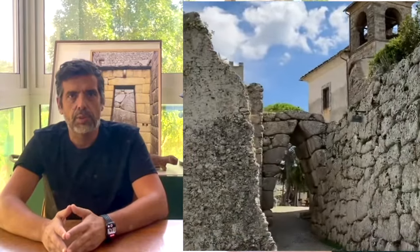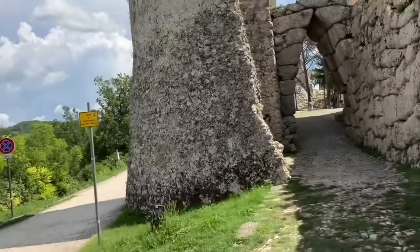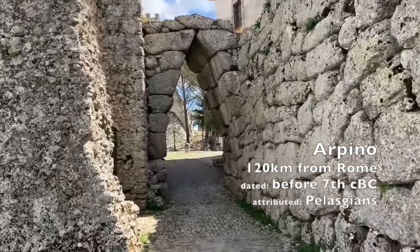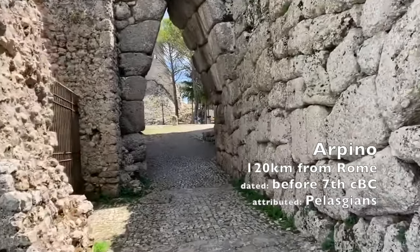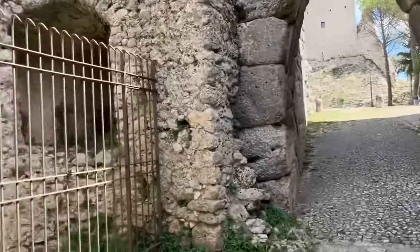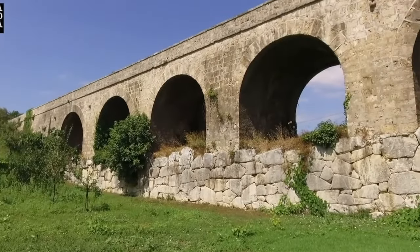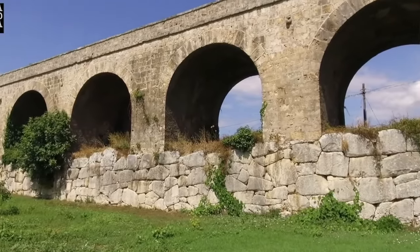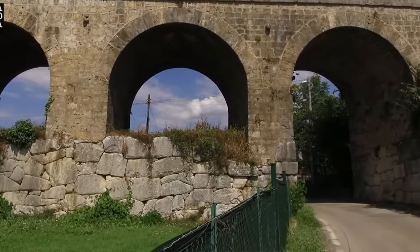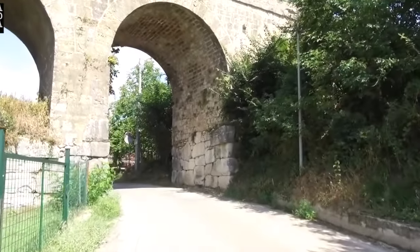Interestingly enough, many cyclopean walls have doors, but they look like gates. When inspecting these walls' openings, it's uncommon to find hinges, latches, or posts. Many openings on cyclopean walls are apparently gateless, confirming these constructions are not defensive.